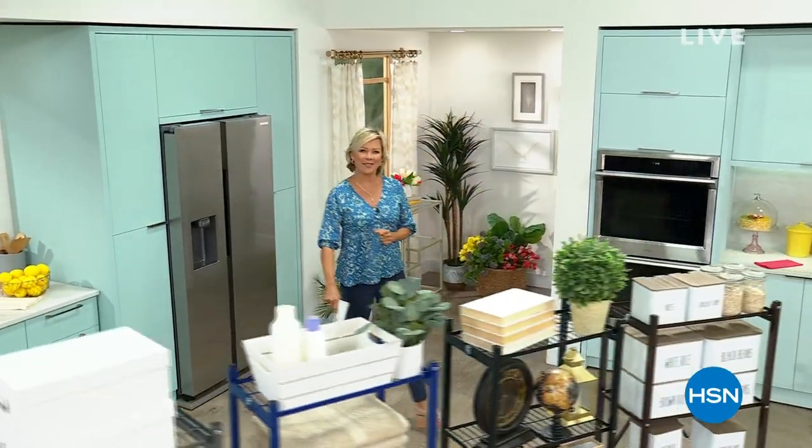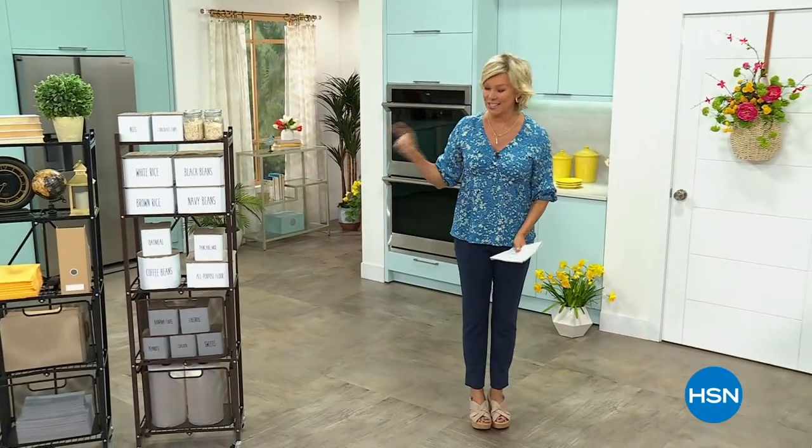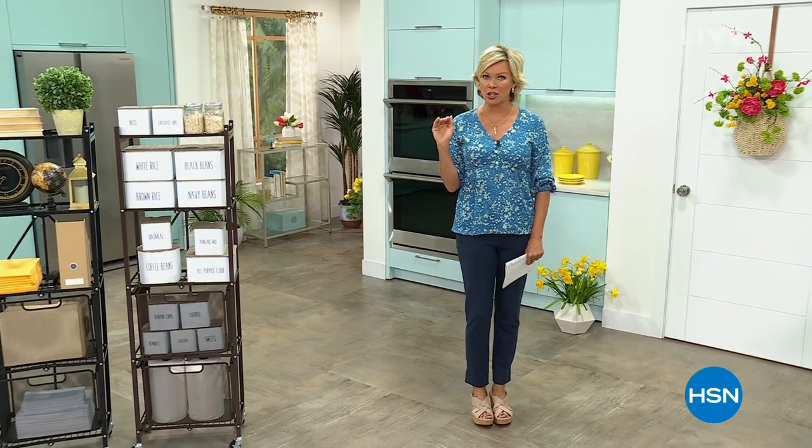Good morning, everyone. Happy Sunday. I'm Callie Northagen. Is this gonna be a fun two hours of shopping? First, our today's special from Origami — it has been literally flying off the shelves.